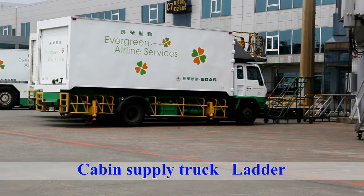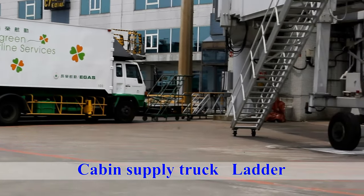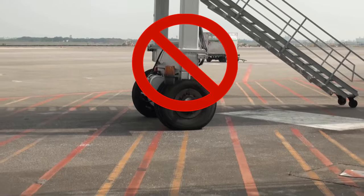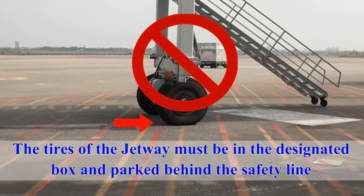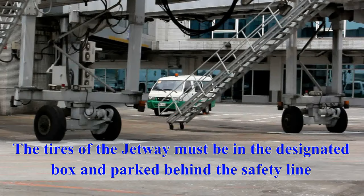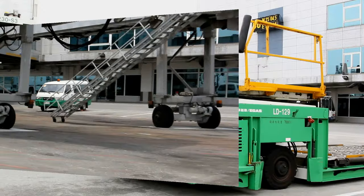The cabin supply truck and any ladders are to be positioned behind the safety line. The tires of the jetway must be in the designated box and parked behind the safety line in order to ensure that they are clear of the aircraft engine as it approaches the bay.